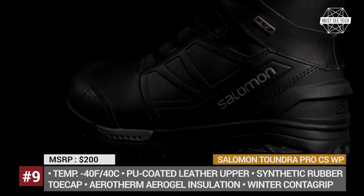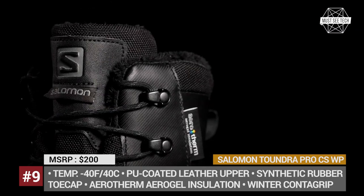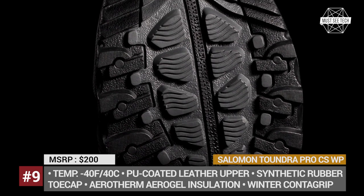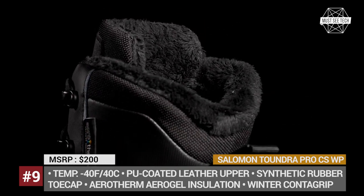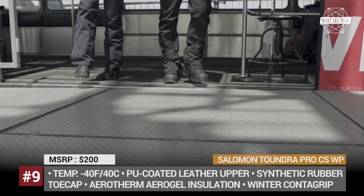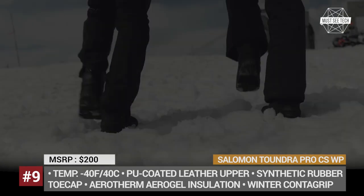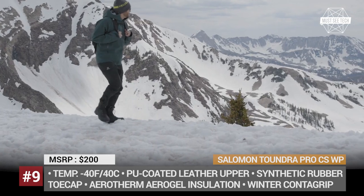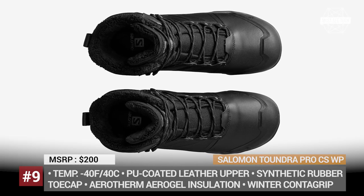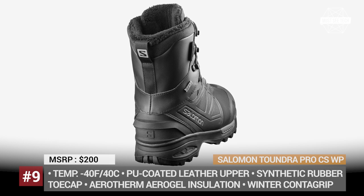Salomon Tantra Pro CSWP. Rated for outside temperatures of negative 40 degrees Fahrenheit or minus 40 degrees Celsius, the Tantra Pro from French brand Salomon is among the warmest hiking boots on the market. Instead of regular insulation, these use Aerotherm Silica Aerogel developed for NASA, which can withstand both extreme cold and heat. The 8-inch boots feature leather and synthetic upper with a full Clima Salomon waterproof booty providing 100% moisture protection. They also boast soft faux fur lining and Contra grip outsoles for easier walking on snow and ice. Note that some reviews mention these boots can lack breathability at warmer temperatures.